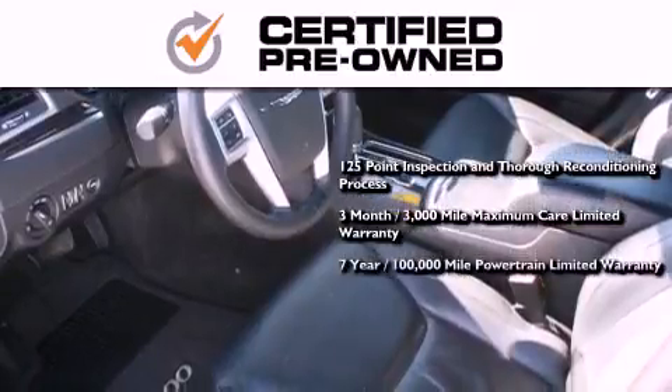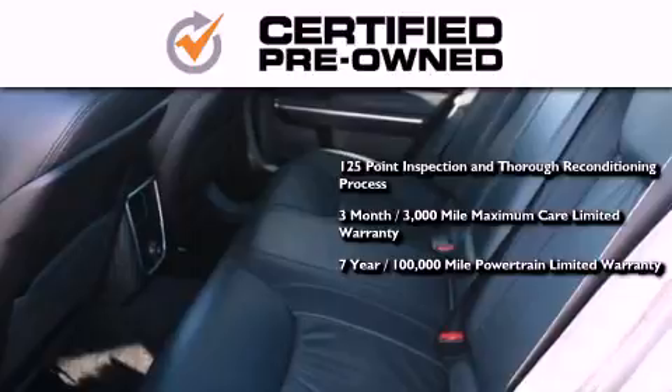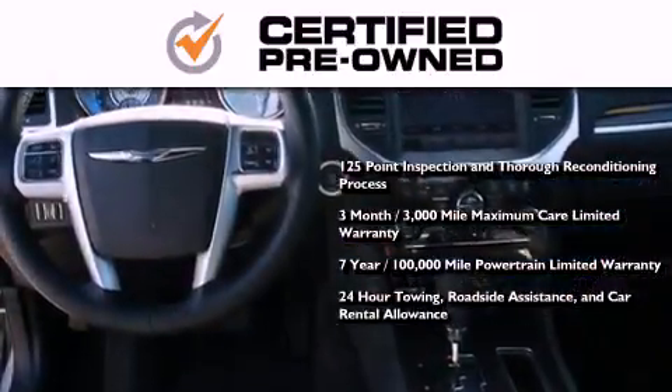You also receive an up to 7-year, 100,000-mile powertrain factory-backed limited warranty, 24-hour towing, roadside assistance, and car rental allowance.